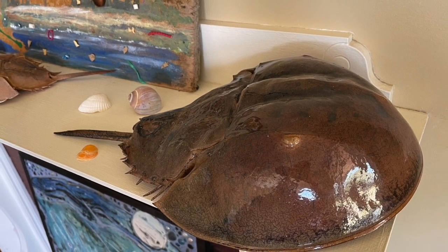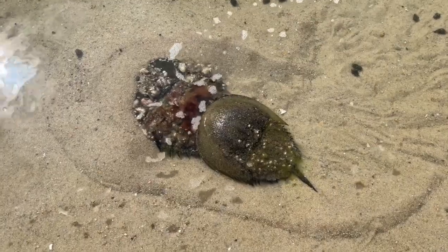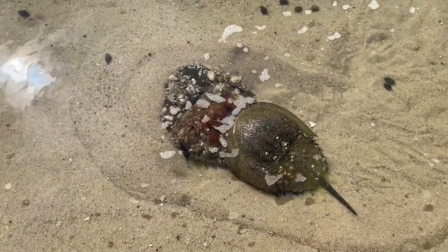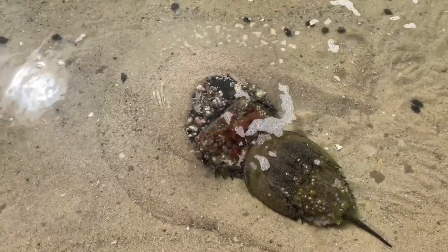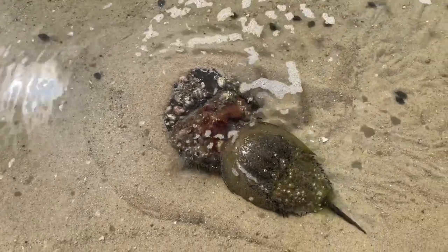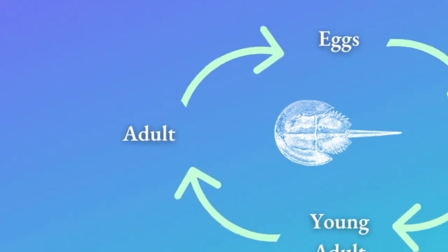Horseshoe crabs reach adulthood 9 to 11 years after birth and can live up to 20 years in the wild. After reaching the adult stage, the horseshoe crabs will come back each year on shore to breed and mate, thus completing the life cycle of the horseshoe crab.